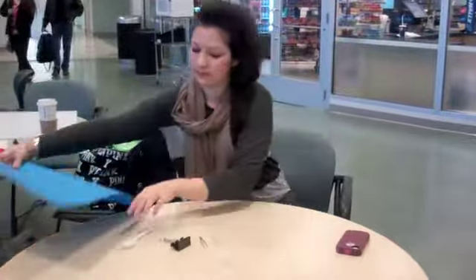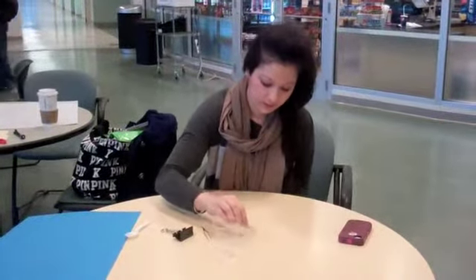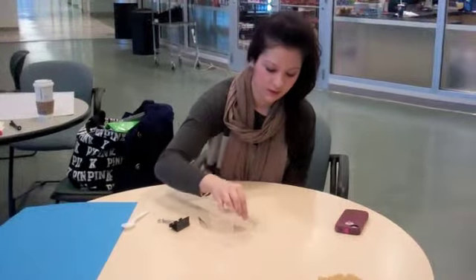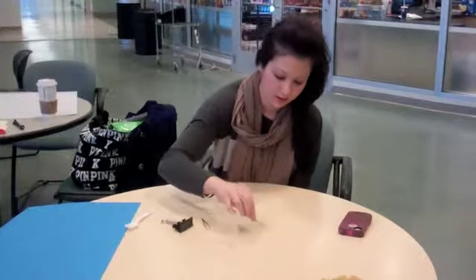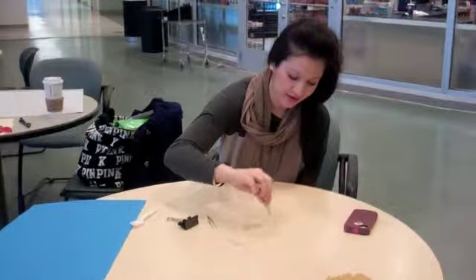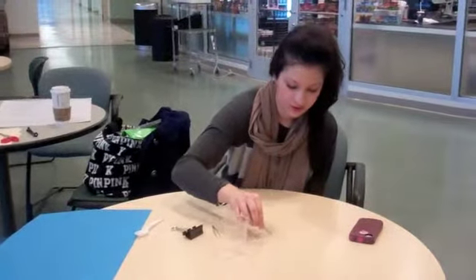For the tweezers, I'm able to pick up a couple of grains of rice each time I go in to get them. Right now I just got one. You have to be really precise with these — so two. About one or two each time.